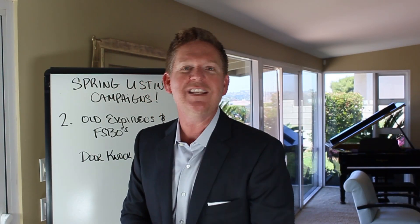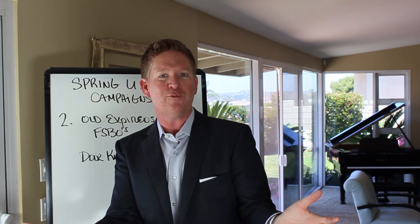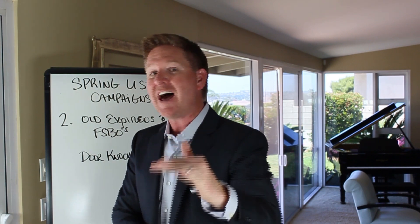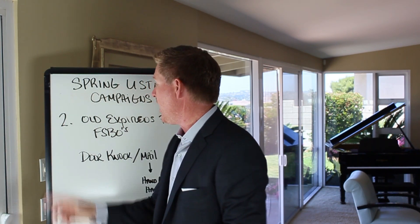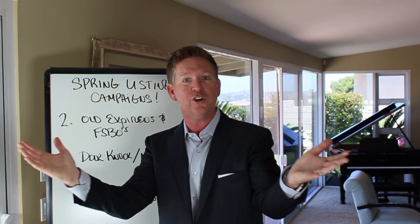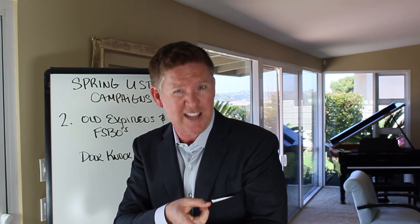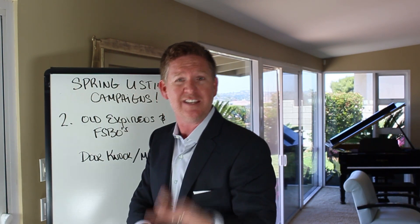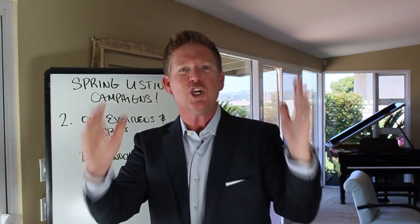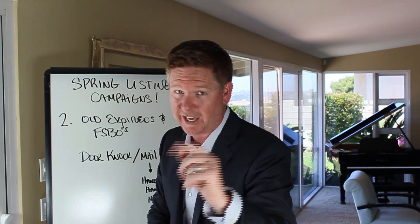Ask: 'If you did sell, where would you move to? If there was a price, what would you be willing to sell for? We've got more buyers than great homes on the market.' That little dialogue is going to get you some opportunity. If you've got 15, 20, 50, 100, or 200 people to go after — you know they're there and you know a percentage of them are thinking about selling. I want you to get them this spring.